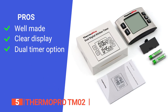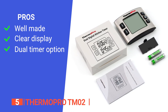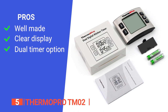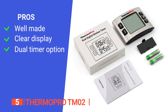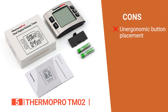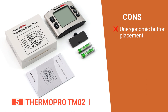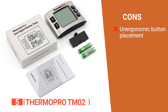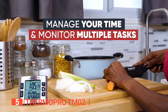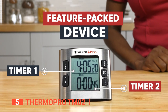Its pros are: its premium stainless steel build enhances durability; its backlight and large LCD makes it highly visible from a distance and in dim lighting; and the dual timer design helps improve productivity. However, the switch for changing from timer mode to clock is located at the back, which makes it a bit awkward to quickly modify settings. The Thermo Pro TM02 is recommended for home or professional chefs who want to remain on top of the cooking process and ensure productivity.